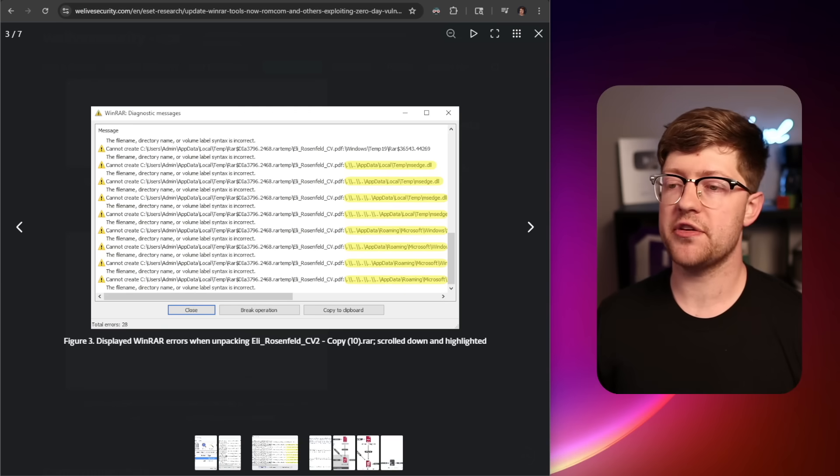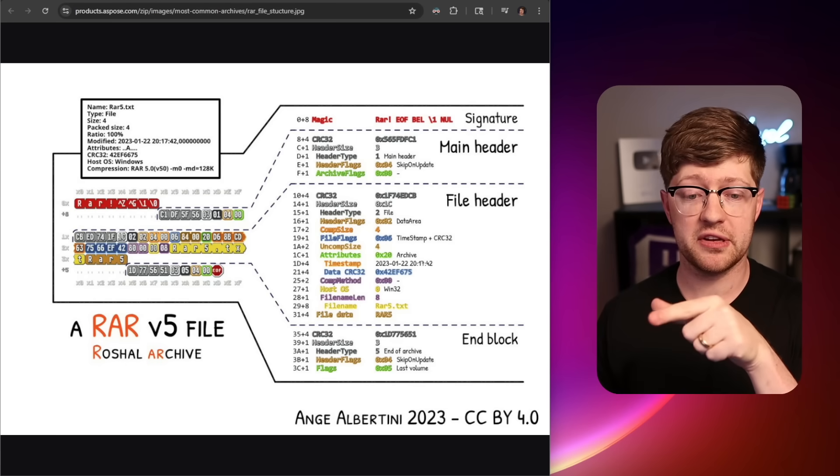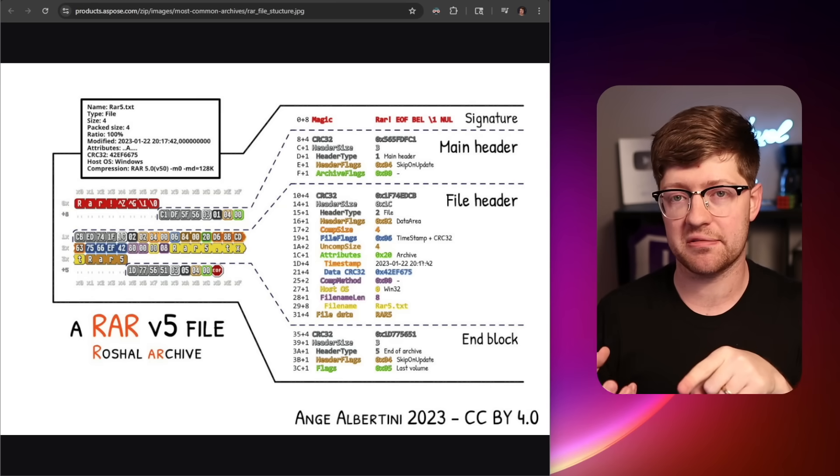Anyway, I hope you enjoyed this video. If you did, hit that like button, hit subscribe, and go check out the video on 7-Zip, which covers a very similar but different bug with more of a binary exploitation flavor.